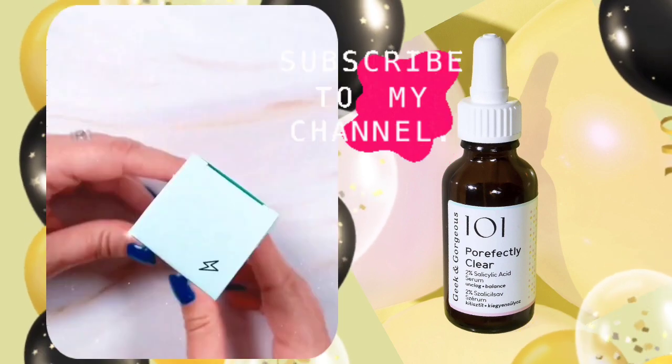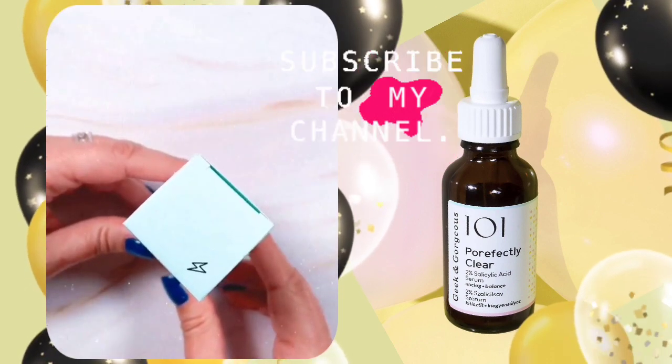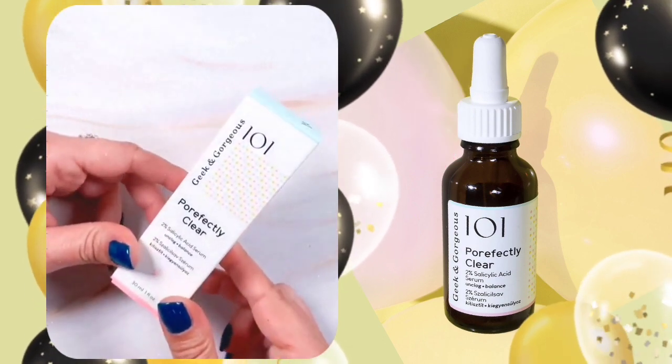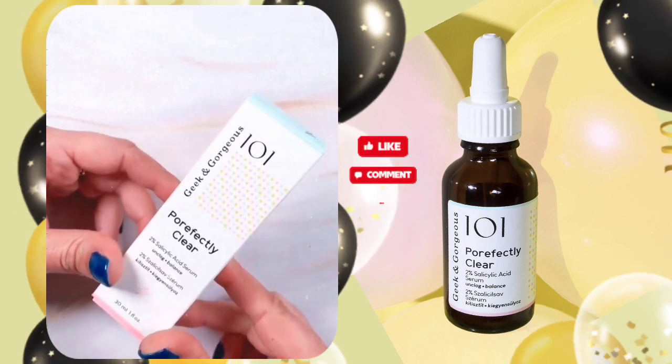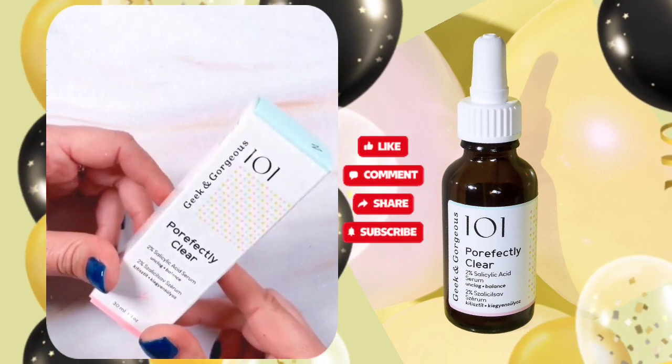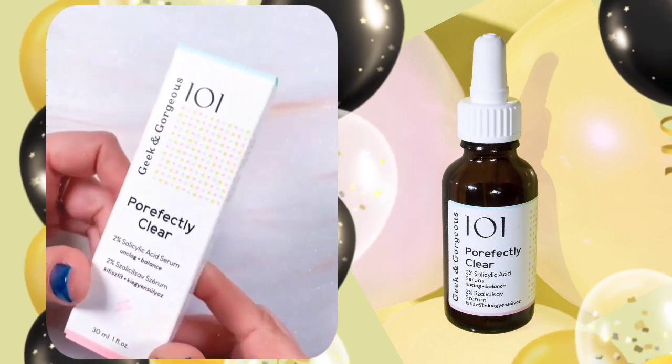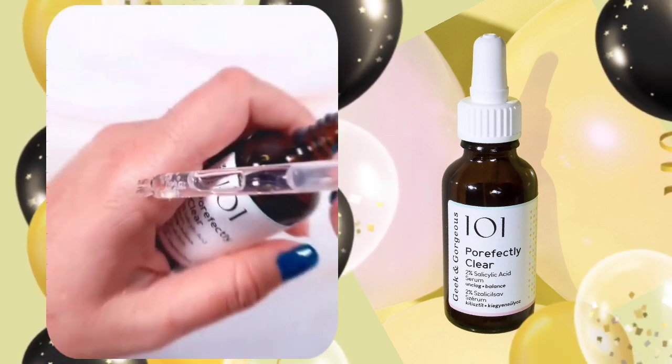This serum is designed to unclog pores and improve combination skin-related problems such as blackheads and oiliness. If you have blackheads, enlarged pores, or oiliness, this serum is for you. It removes blackheads, minimizes open pores, and reduces oiliness.